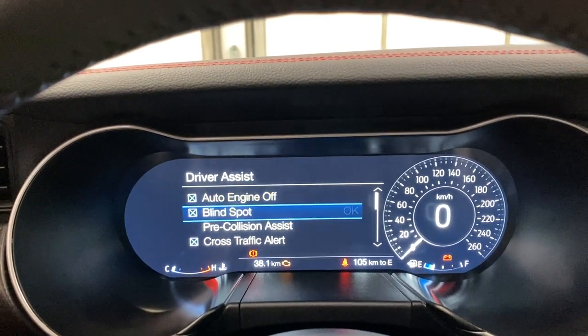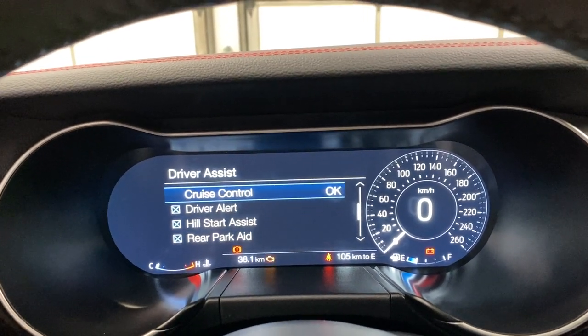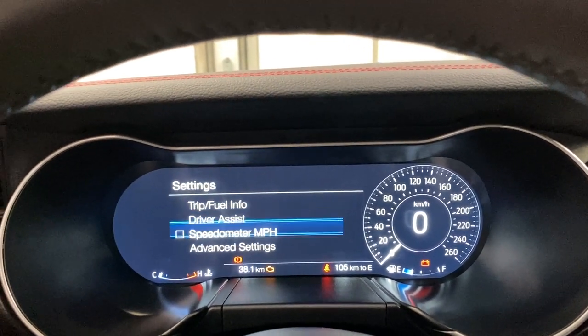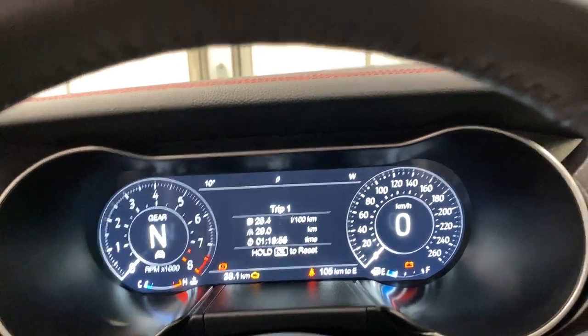You can press on these settings on the steering wheel and open up trip fuel info. You can go to driver's assist — turn your auto engine off, blind spot, pre-collision, cross traffic, cruise control, hill start, driver's alert, rear parking, and lane keep assist. You've got advanced settings in here such as vehicle, my key, and display setup.